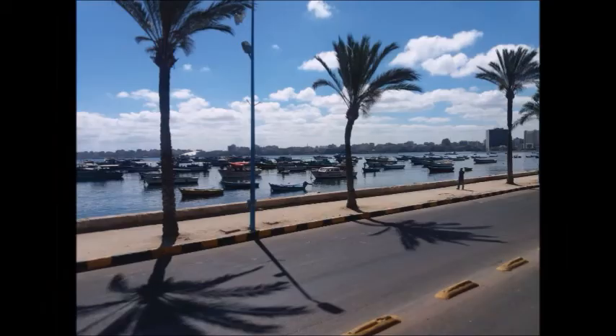Hello everybody, welcome to the land of Paris, Egypt. To all my viewers who are interested in my videos, I make my videos in English and in Arabic as well. Today I'm going to talk about the Lighthouse of Alexandria.